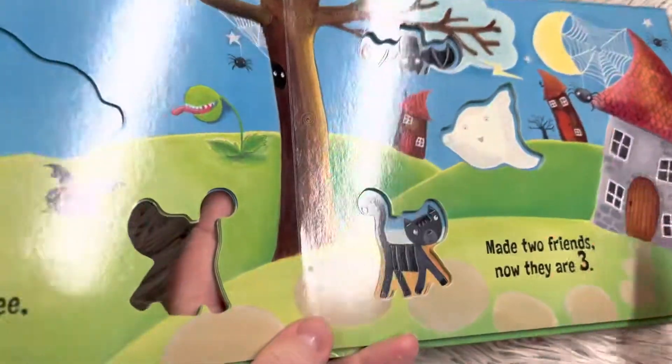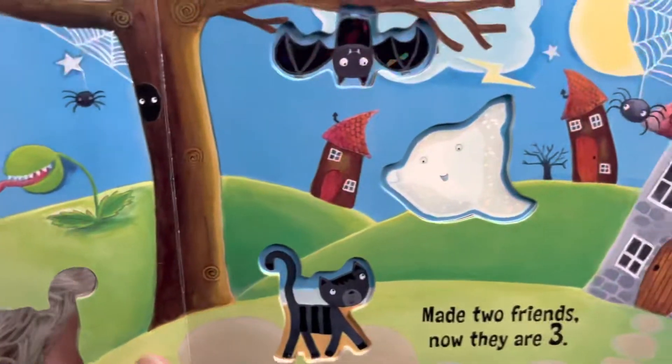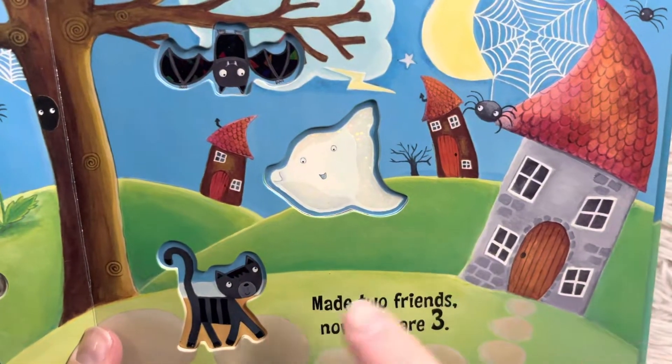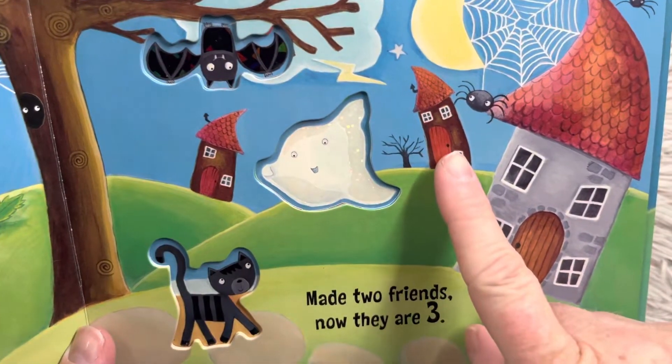You're counting with me, right friends? Little black bat hanging from a tree. There she is. Made two friends and now they are three. One, two, three. Look, there are three houses. One, two, three.